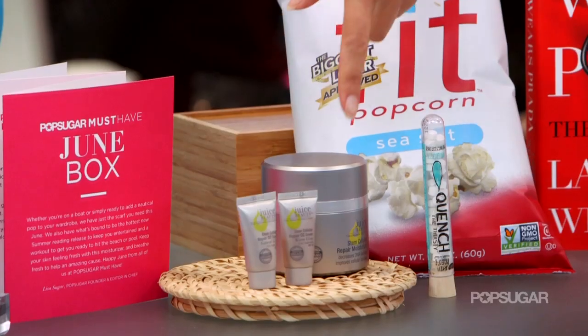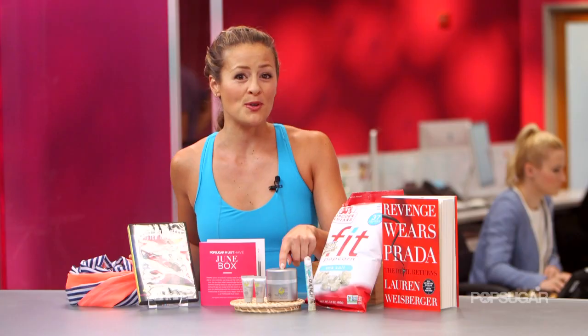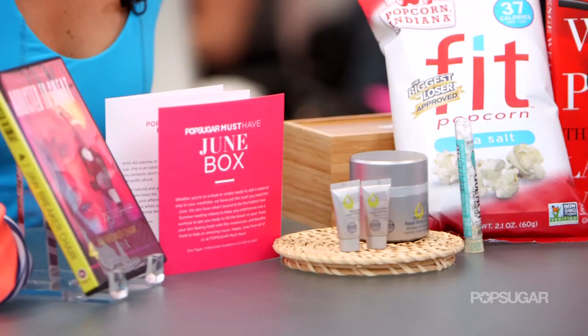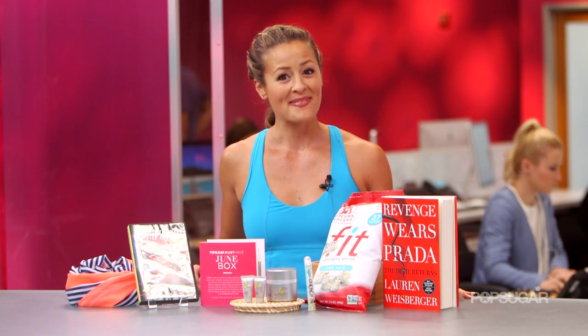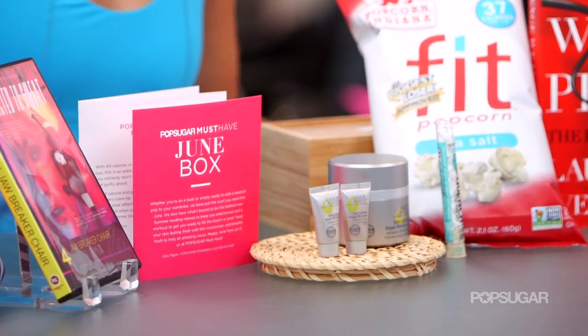Next, we have our beauty product. This is Juice Beauty's Stem Cell Repair Moisturizer. This moisturizer is made with organic ingredients and is proven to fight signs of aging and reduce fine lines. As a bonus, we've included samples of their CC cream.